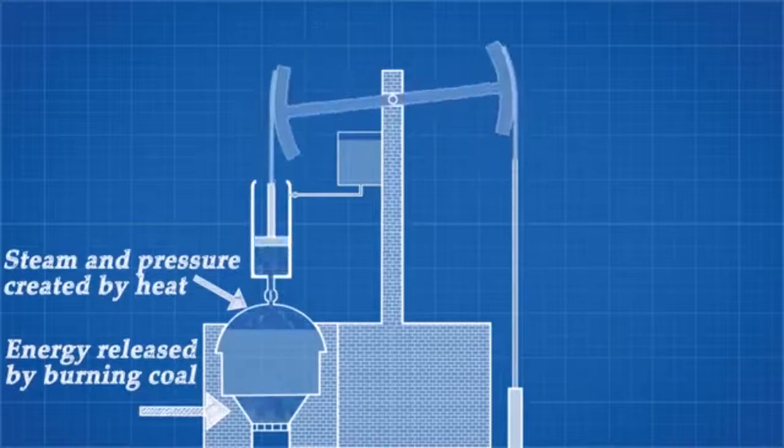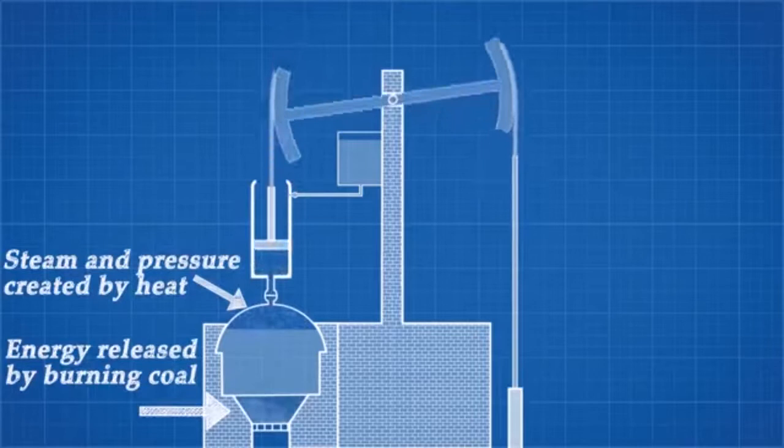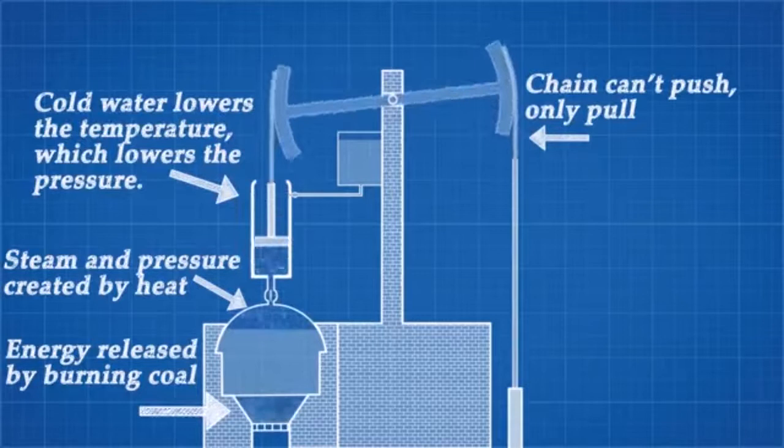No mechanical work occurs on the upstroke because this chain can only transmit force in tension. The power stroke occurs when cold water is sprayed into the cylinder. This lowers the temperature, causing the pressure to drop, and atmospheric pressure now pushes the piston back down.